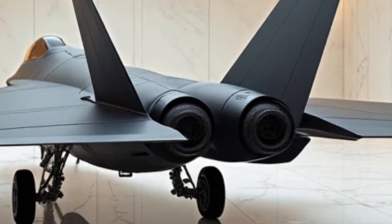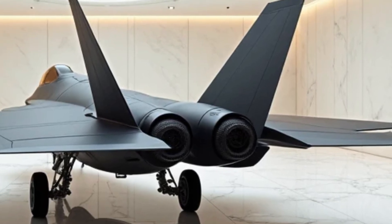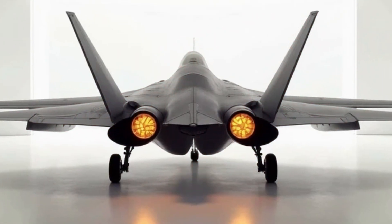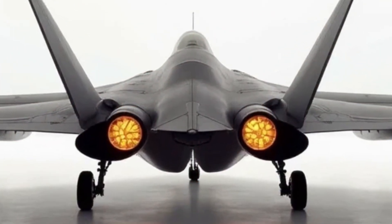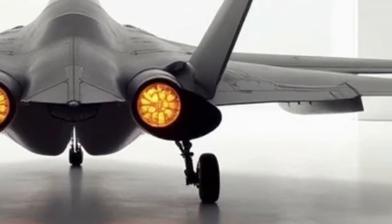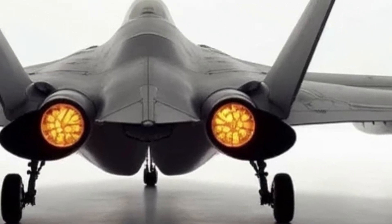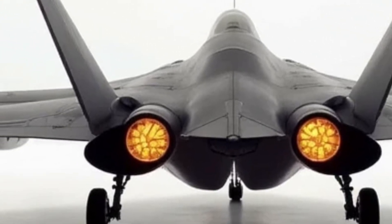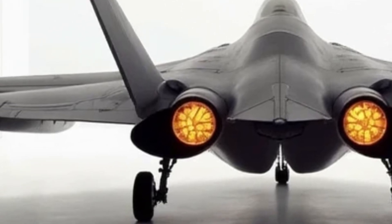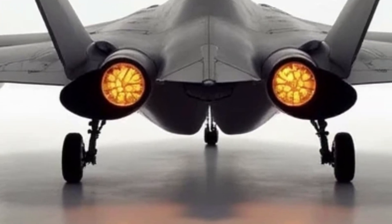Electric vehicles are leading the charge when it comes to sustainability. The shift to electric powertrains is reshaping the automotive landscape, with companies like Tesla, Rivian, and many traditional automakers introducing electric models that offer not only zero emissions but also incredible performance. These electric cars aren't just about going green — they're about providing an experience that rivals, if not surpasses, traditional gas-powered cars in terms of acceleration, handling, and luxury.